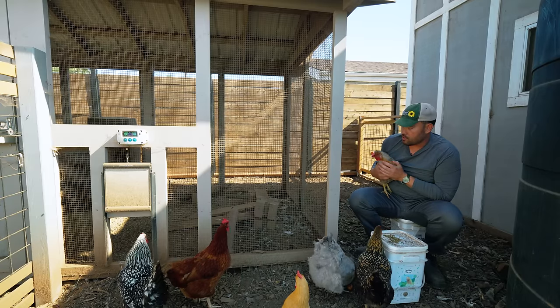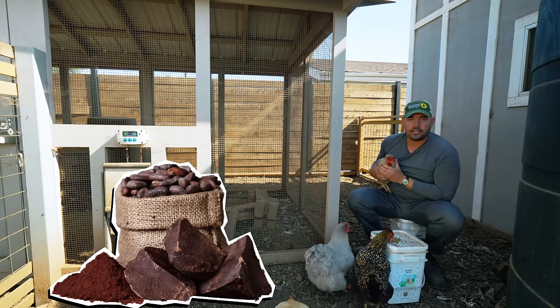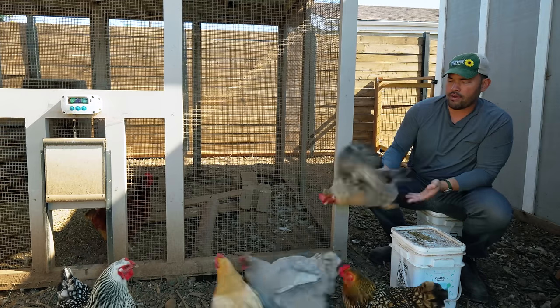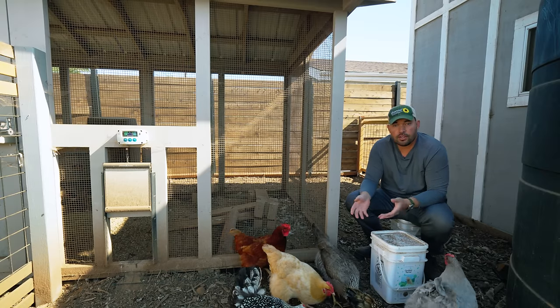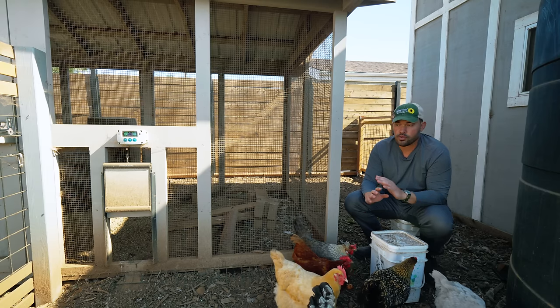This is a pretty serious one — cocoa or chocolate. You do not want to give it at all to your hens. It can really affect their heart, and it can happen as quickly as 12 hours. Long story short, you can literally give your hens a heart attack if they eat too much chocolate within about 24 hours or so. So completely avoid it.